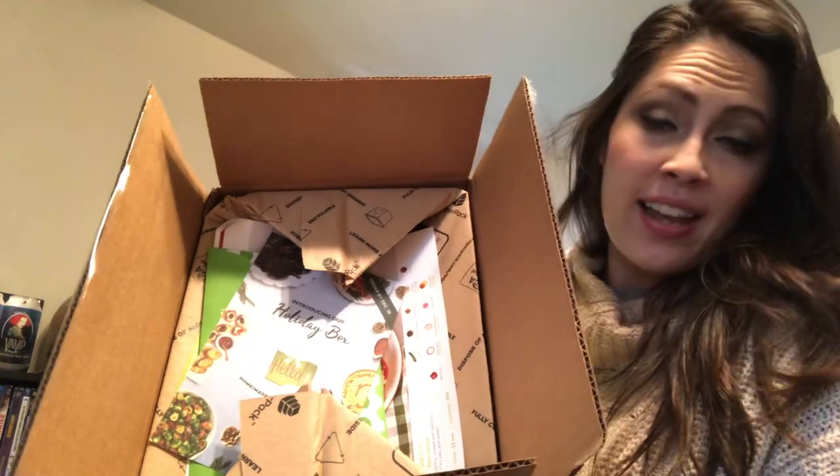That's the inside of the box. It's wrapped well. It's got some cute little things on top. Introducing our holiday box. Homemade for the holidays. This is just an order sheet for the Christmas one.